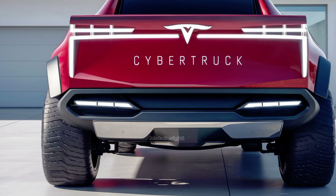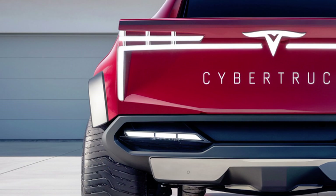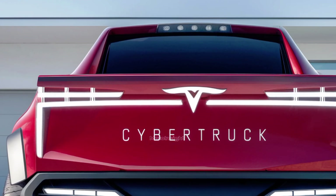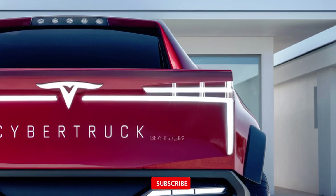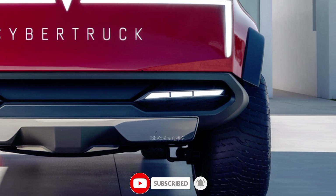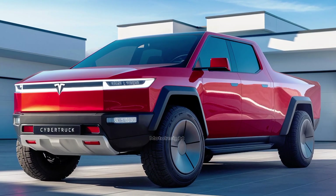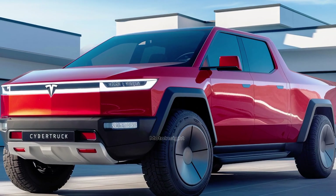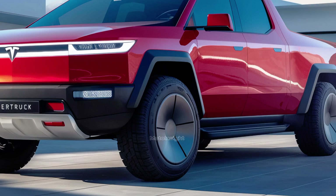The 2025 Tesla Cybertruck is more than just a pickup — it's a glimpse into the future of automotive technology, combining electric power, advanced engineering, and cutting-edge design. Whether you love the look or not, there's no denying this truck is going to shake up the pickup truck market for years to come. If you enjoyed the video and want to stay updated on the latest in the automotive world, don't forget to like, comment, and subscribe to Moto Insight. Thanks for watching.